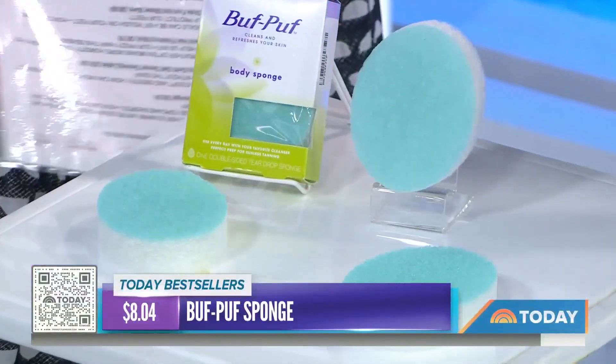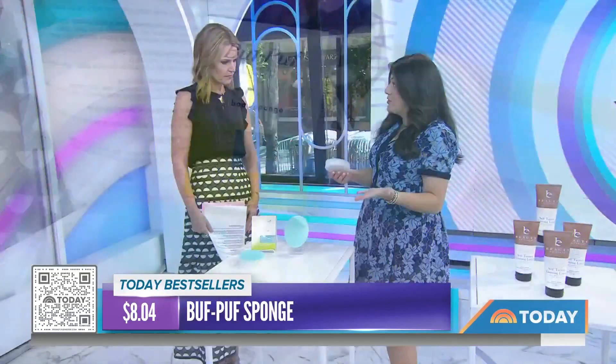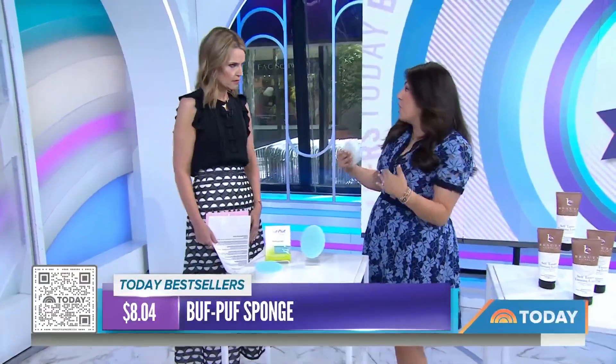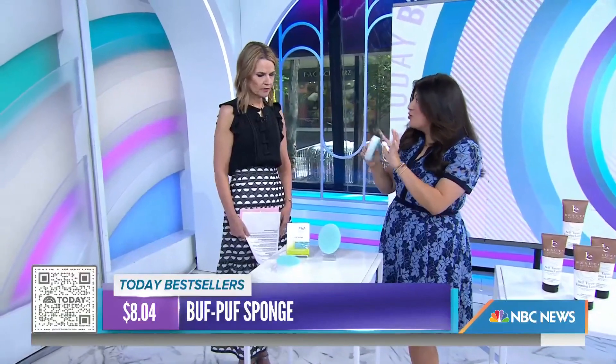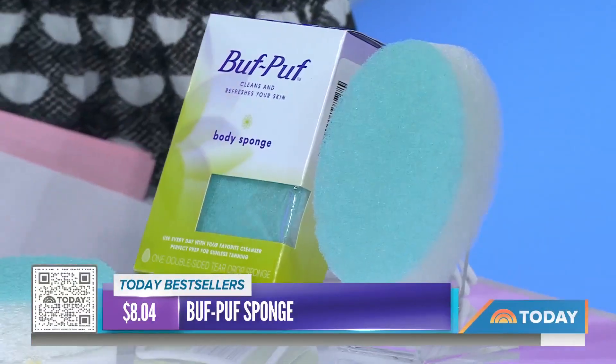It has over 18,000 reviews. It is an exfoliating trick. A lot of dermatologists say that the key to great skin head to toe is exfoliation, especially during the summer months. You want to get rid of all that dead skin and buildup. It's an $8 sponge. It has two sides — a more gentle side and a more abrasive side. You can use it in the shower, and the best part is because it's so affordable, you don't have to spend money on scrubs or fancy soaps. You use the soap that you have — any old body wash or face wash.